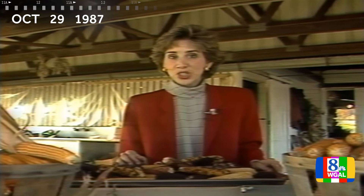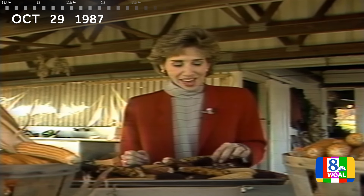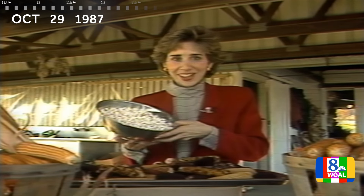In case you thought all popcorn was yellow when it grew, then take a look at this. This multicolored stuff is called carousel. And this is strawberry popcorn. But guess what? When it's popped, it all looks like this.